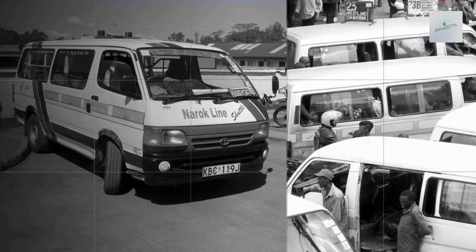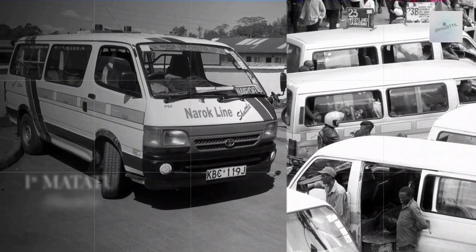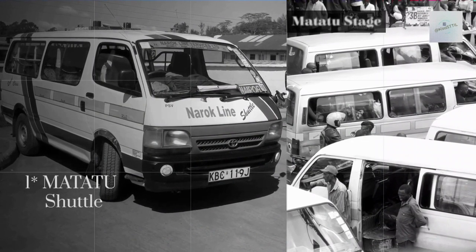First, matatus. Matatus provide access to reasonable transportation for people all across Kenya and can be used for up to two to five hours at once.